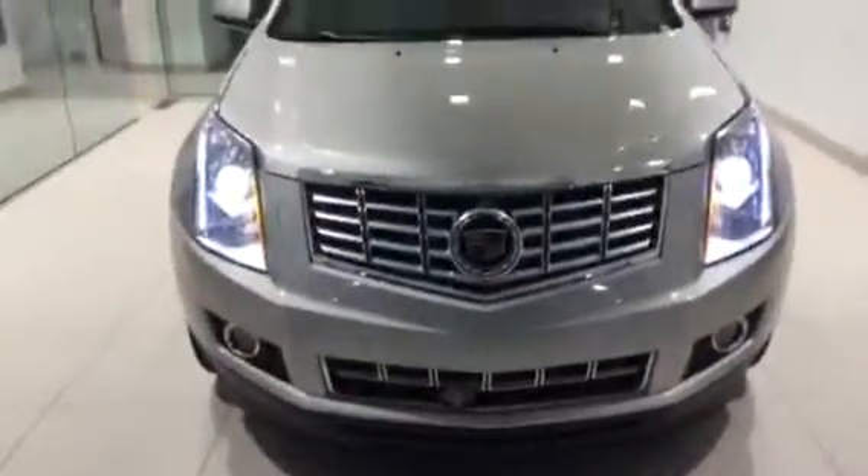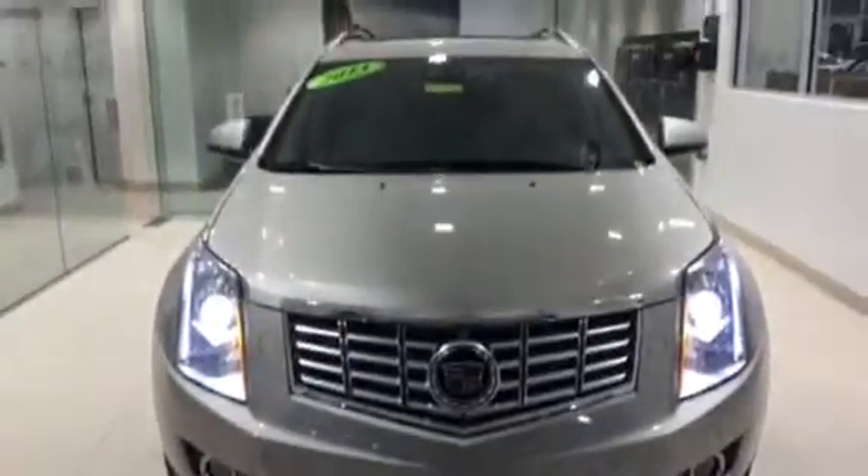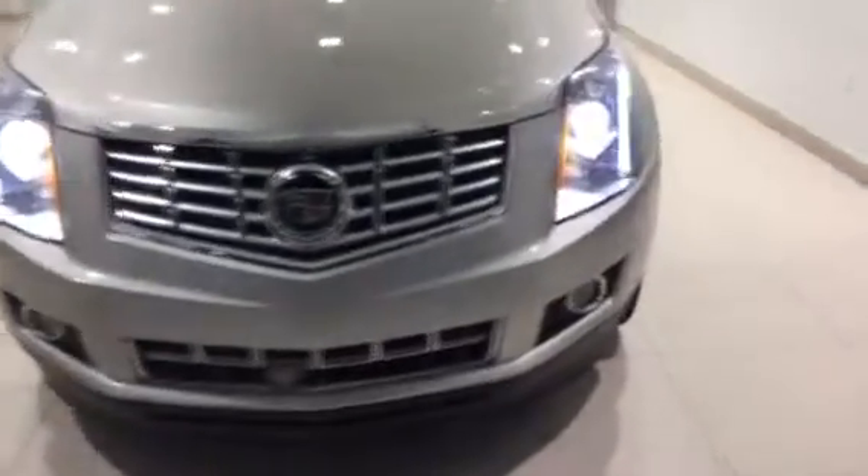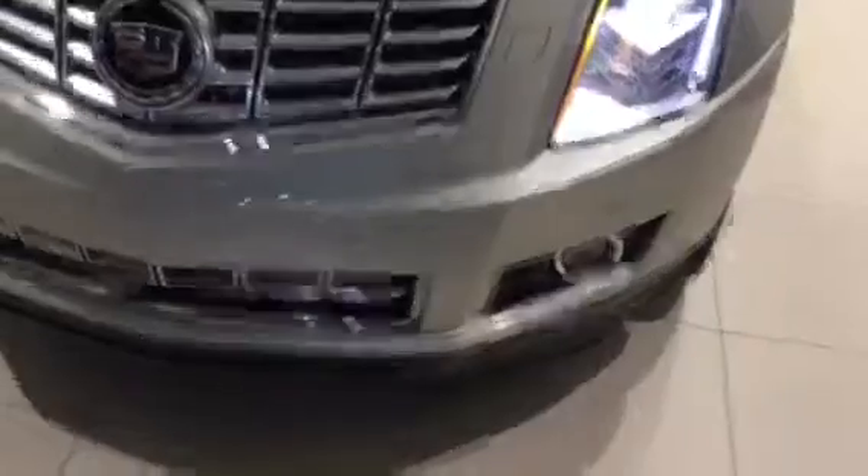Hi, Mr. Cutler. This is Scott Prince with Porsche of Ocala. We spoke earlier. I wanted to do a quick walk-around video for you, to kind of give you an idea of the condition of the car.